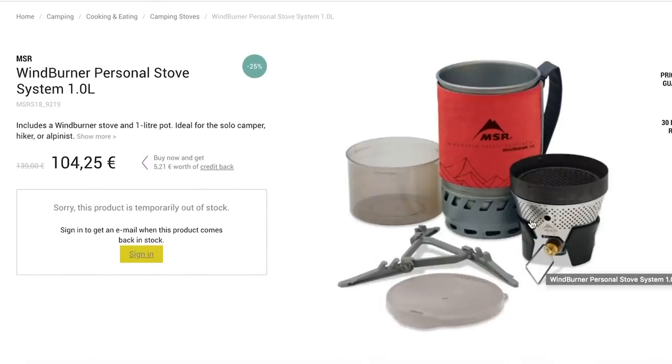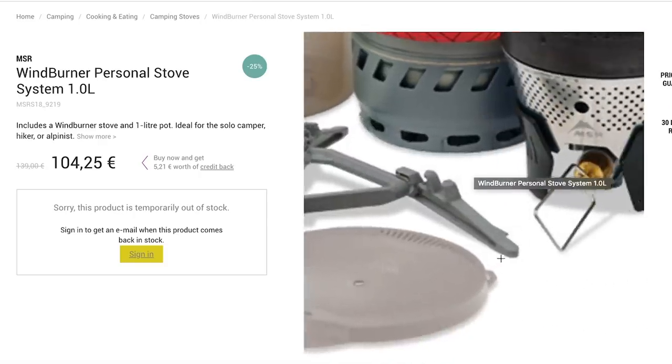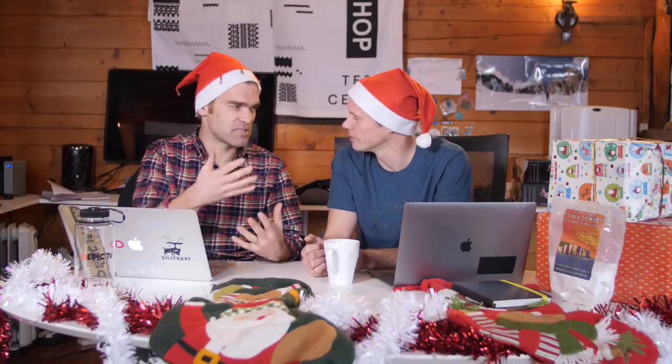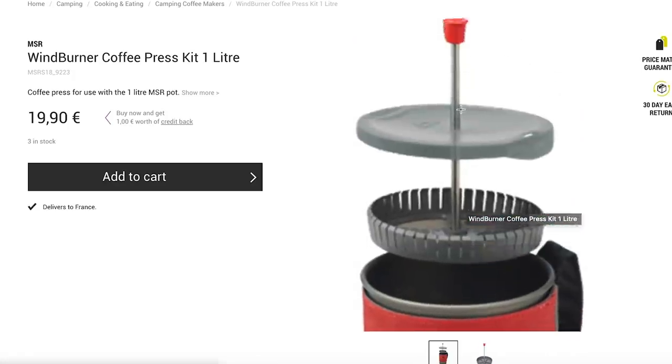What do you want after a nice big meal? A gin and tonic. And after the gin and tonic, a coffee. If you've already got the MSR Wind Burner system, you can get the Wind Burner coffee press kit in one litre — it attaches to the stove, you put the coffee in, add hot water, press the coffee in the morning after your gin and tonic the night before. Start your day with a nice fresh beautiful coffee.